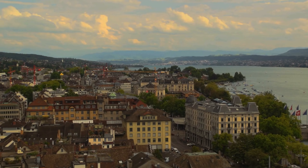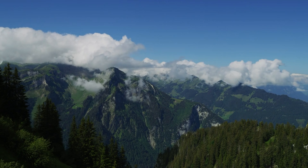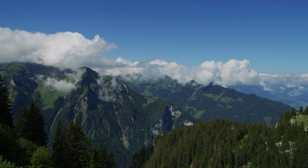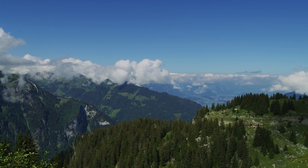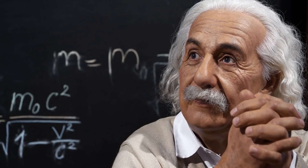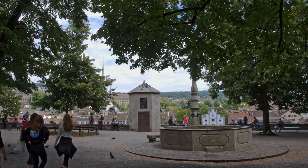One of the world's leading universities, ETH Zurich is not just a place of learning, it's also an architectural marvel. The university's main building, designed by famous Swiss architect Gottfried Semper, offers stunning views of Zurich. ETH Zurich has been the alma mater of many famous scientists, including Albert Einstein.